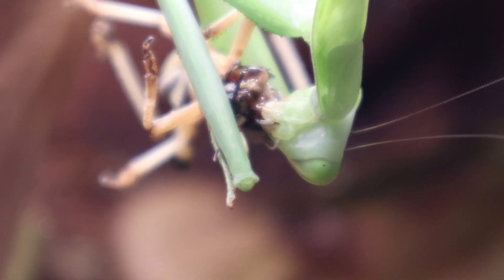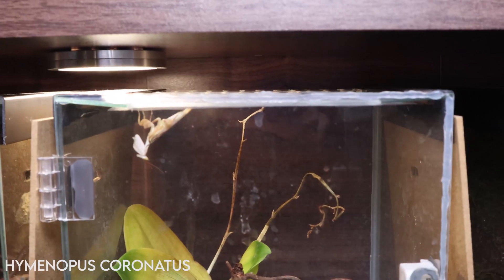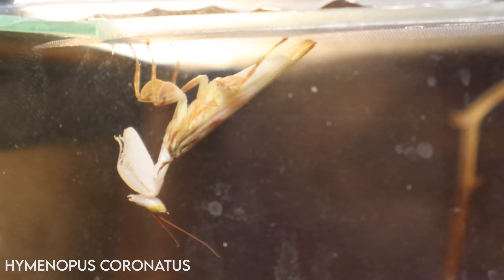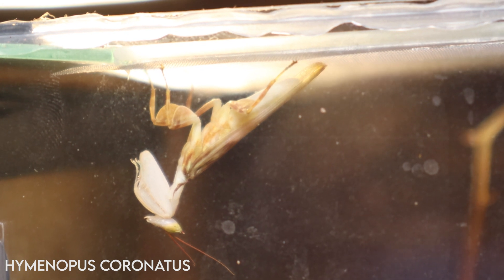I'll just refer to them by their common name for now and I'll pop the scientific name in text on the video, just in case you want to look them up. First on the list is my orchid mantis. The enclosure is looking really sorry for itself now after the numerous failed attempts at growing an orchid in here — I'm really not a plant guy. He's a mature adult male, as you can tell by his smaller appearance and body shape. He's getting on now, about two or three months into maturity.